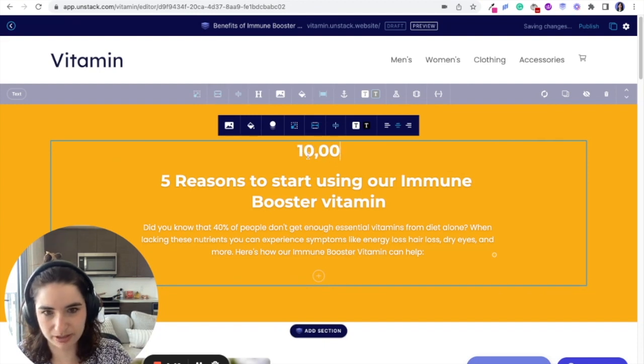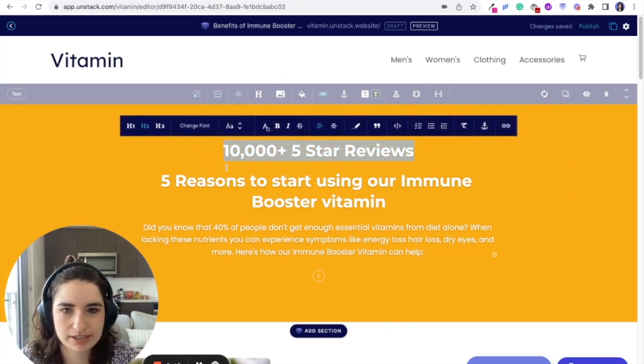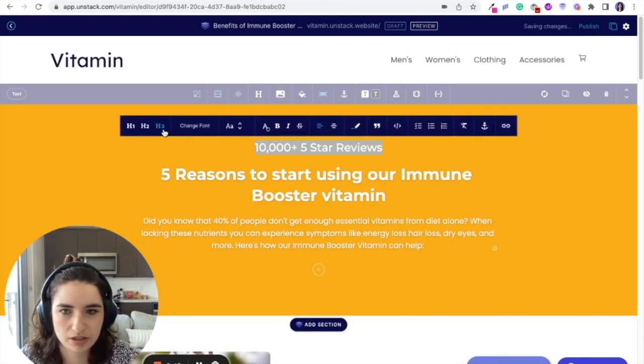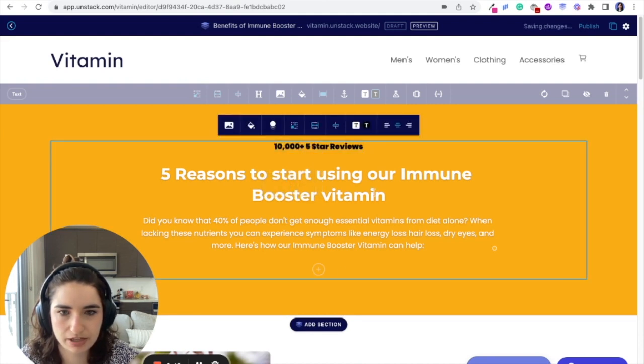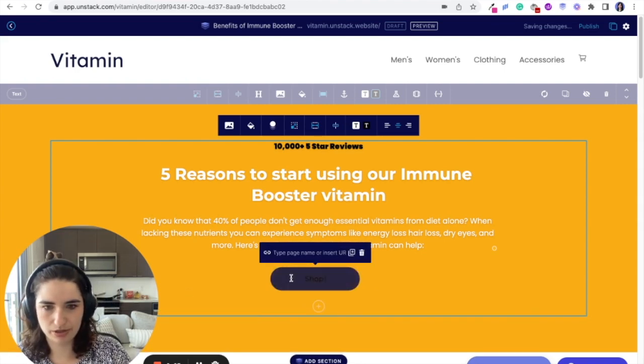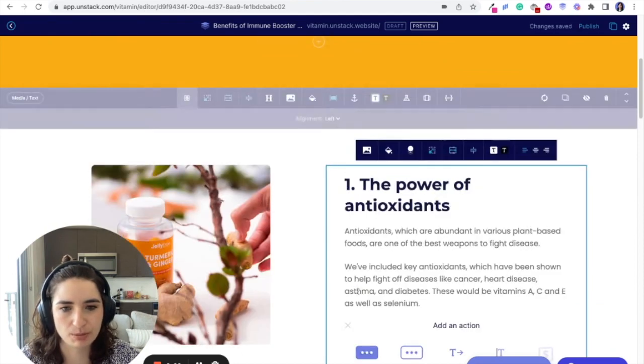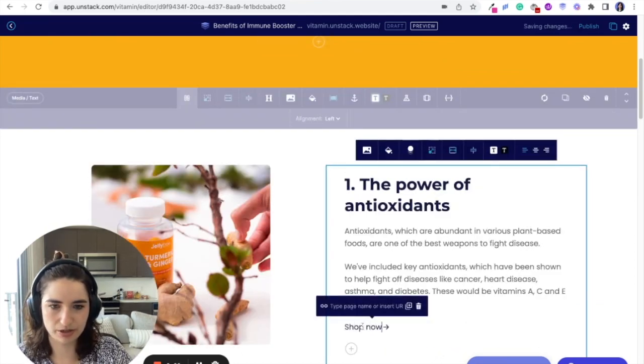The social proof was awesome — so 10,000 plus five-star reviews. We want this to be standout, so I'm going to make it a little smaller, but I'm going to update that, adding in a little button to shop now. That looks good. And making the whole thing shoppable by adding some text links — 'shop now' — throughout.